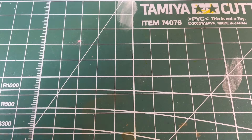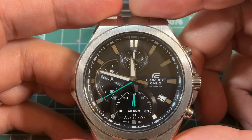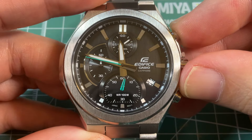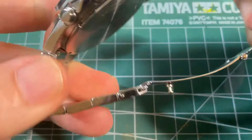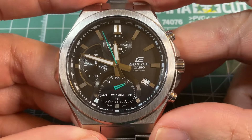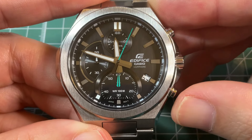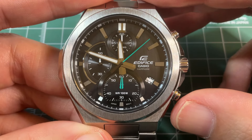Lastly, we have a chronograph — also an Edifice, the Edifice EFB700. It's a chronograph that's super well-built, just a solid, solid watch. And I think it would surprise a lot of people to know that this is actually half the cost of a Moonswatch. Thank you for watching, and I hope you enjoyed seeing all of my Casios.